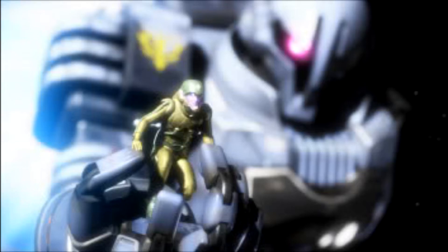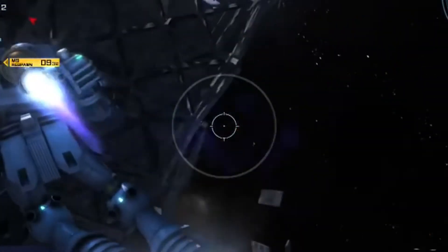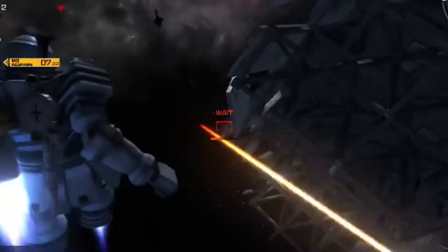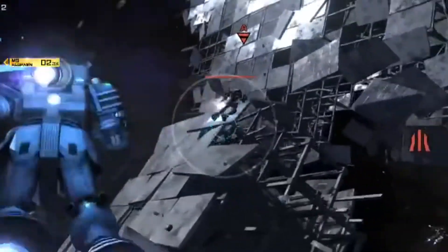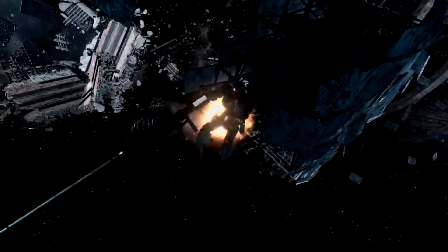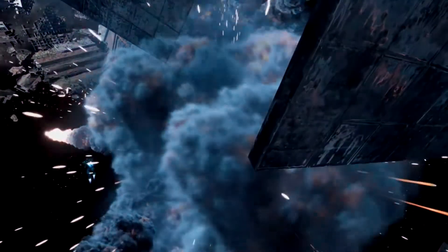Despite having similar weaponry to its direct competitor, the biggest difference between the two models was the engine. The Zuta's engine was known as the Jupiter engine, which placed severe limits on the mobile suit. If the engines were overexerted, the mobile suit would literally explode. It was this engine which caused the Zuta to be outbid by the Zeonic company.